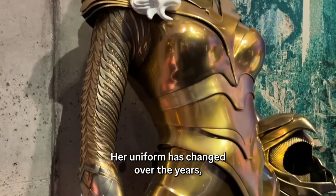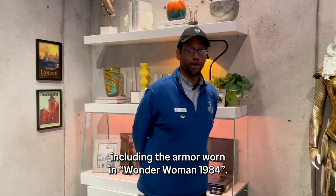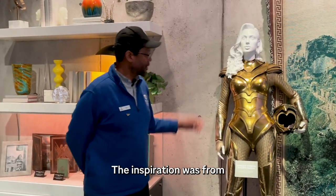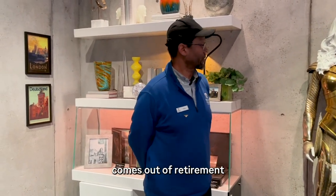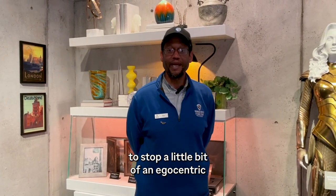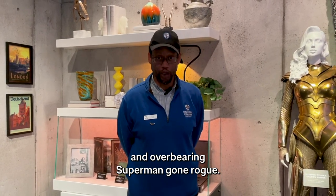That's where he got the inspiration from. Her uniform changed over the years, including the armor worn in Wonder Woman 84. The inspiration was from Alex Ross's Kingdom Come, where Wonder Woman comes out of retirement to stop a little bit egocentric and overbearing Superman gone rogue.